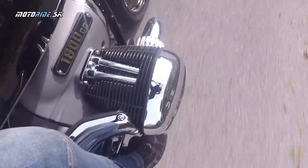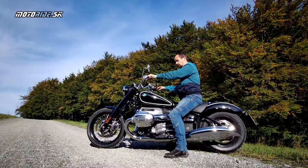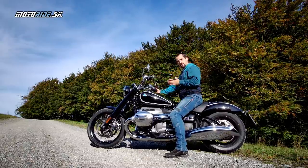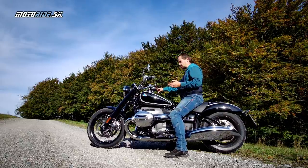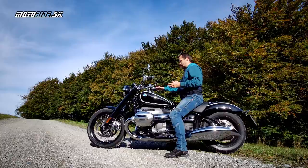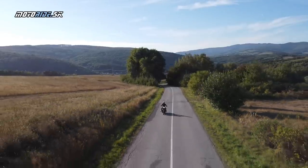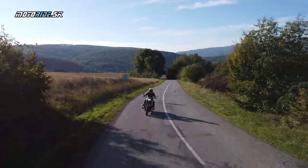Ten motor je riadny burlivák, zážitok je už ho len naštartovať. Vidíte, akými vibráciami sa prejaví. Má aj ten svoj typický boxer efekt, ktorý je tu ešte tým zdvihovým objemom mocnejší. Napriek tomu za jazdy, ako som spomínal, tá jazda je veľmi hladká a plynulá. Za jazdy sa všetky tieto efekty stratia.